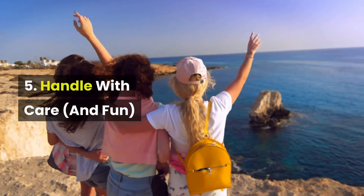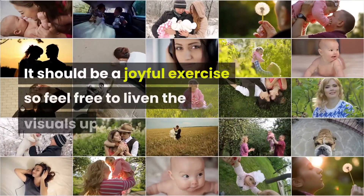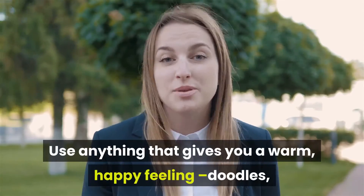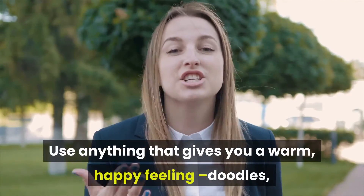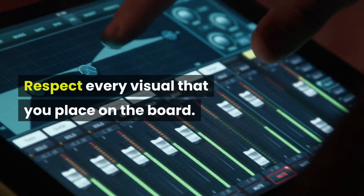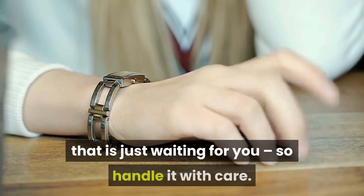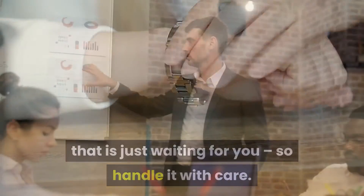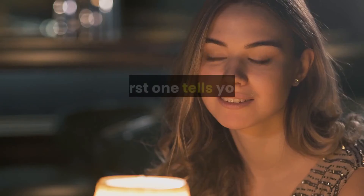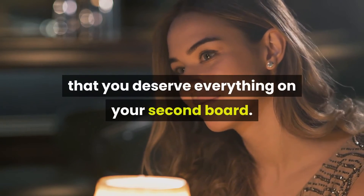Five: handle with care and fun. While making the board, be sure to have fun. It should be a joyful exercise, so feel free to liven the visuals up. Use anything that gives you a warm, happy feeling — doodles, gold star stickers or quotations you love. Respect every visual that you place on the board. This is a vision of your life, a life that is just waiting for you, so handle it with care. Once your boards are completed, take a long look at them. The first one tells you just how special you are and is just extra confirmation that you deserve everything on your second board.